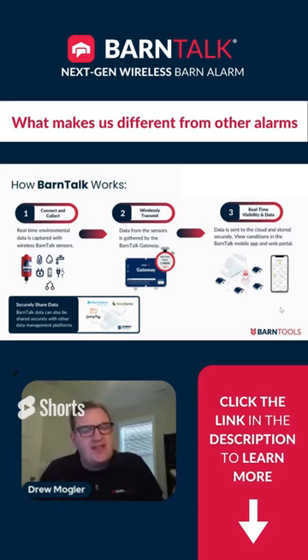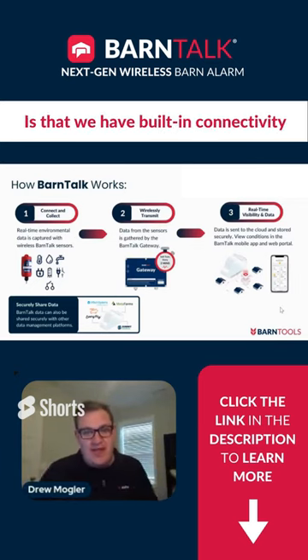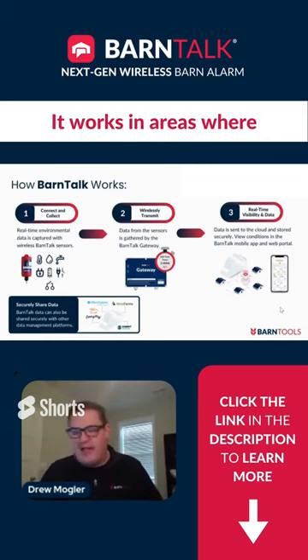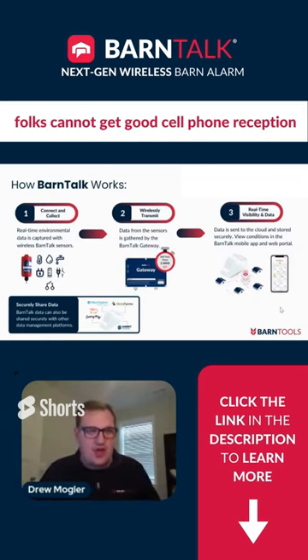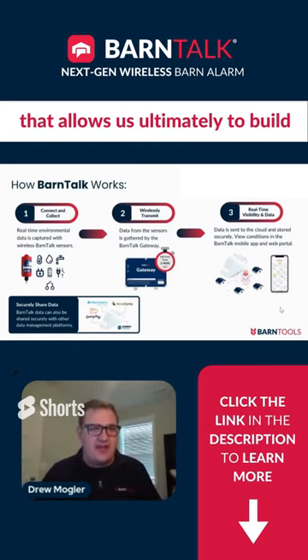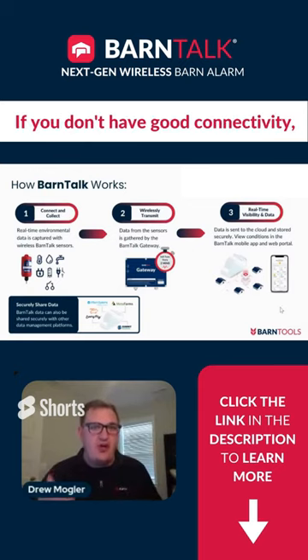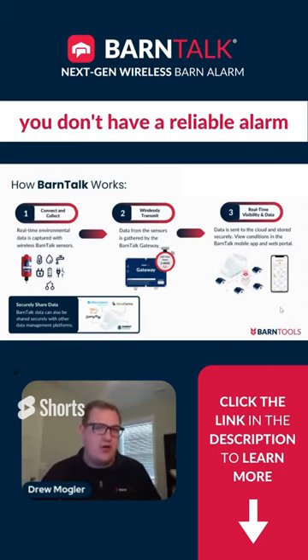What makes us different than other alarm systems is we have built-in connectivity. Our connectivity is special because it's multi-carrier — it works in areas where folks cannot get good cell phone reception. And that allows us ultimately to build that foundation of having a reliable alarm system. If you don't have good connectivity, you don't have a reliable alarm system.